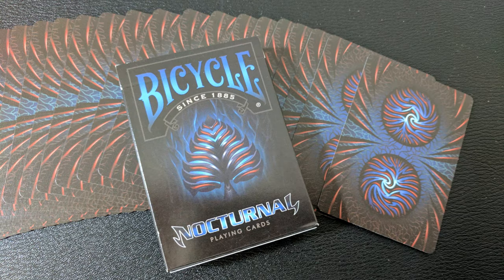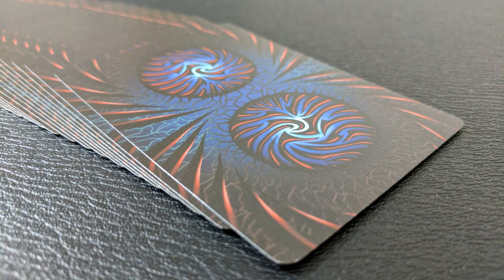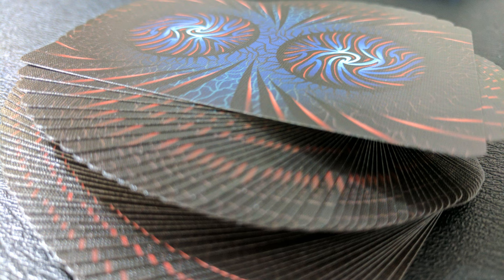The back design features floating spheres that kind of pop off the card. You've got gray spikes and cracks surrounding the background and a red wave spiral that goes into the center of a very dark blue abyss.